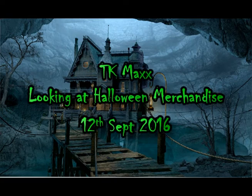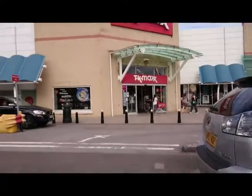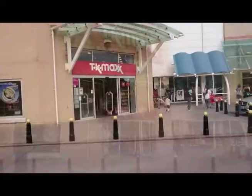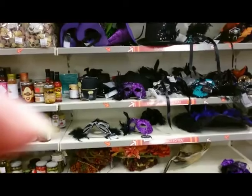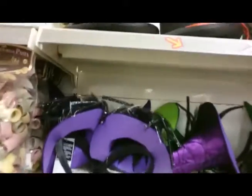Hi guys, and welcome to my TK Maxx looking at Halloween merchandise in-store video. This is going to be a really dodgy video, so I do apologise for the state of the filming. I was told there was a lot of Halloween stuff in this store, unfortunately there was not what I thought.